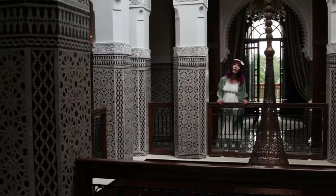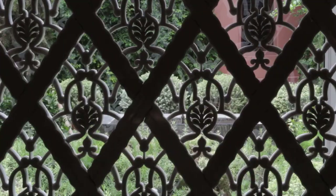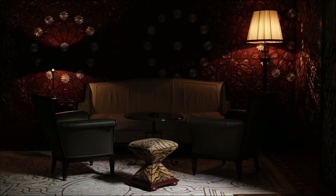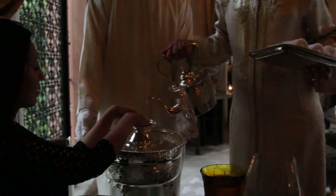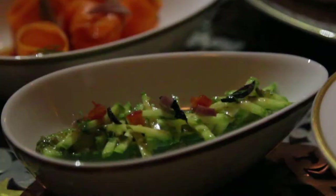Escape the hustle and bustle at the gorgeous Royal Mansour Hotel. It's like being in a dream. Everything you see is handmade. Every detail contains true artistry. And for a royal meal, dine at their molecular gastronomy restaurant. What a feast! Divine!